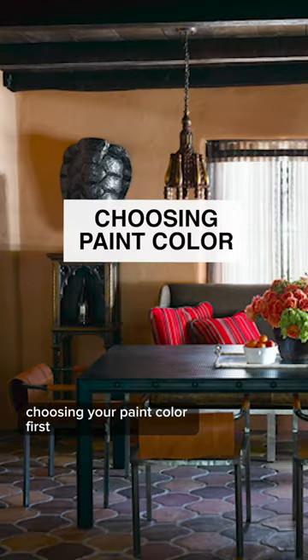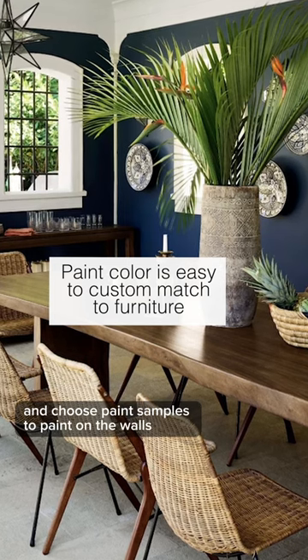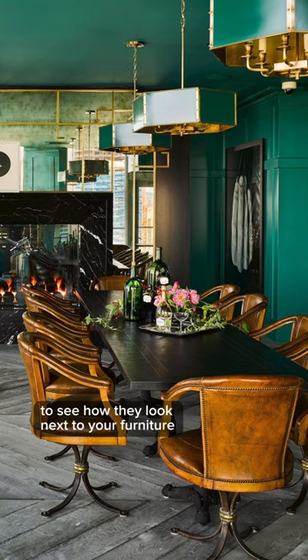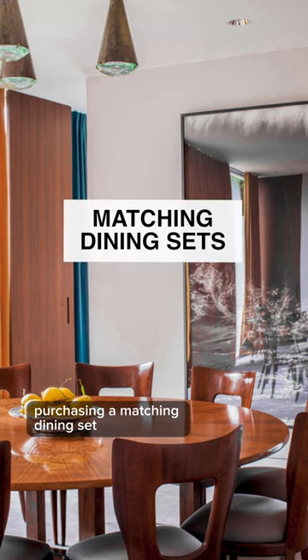Choosing your paint color first is a mistake. Always pick your furniture first and choose paint samples to paint on the walls to see how they look next to your furniture and your interior lighting.